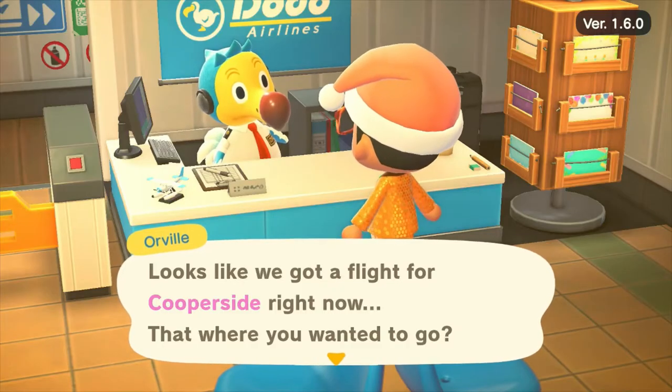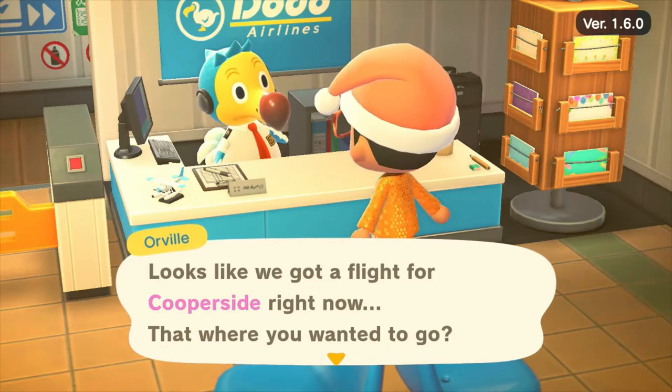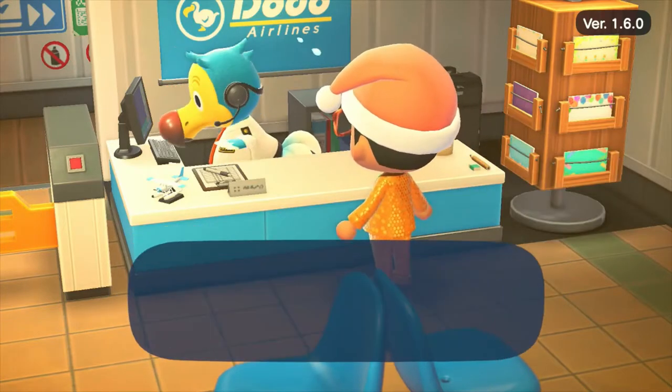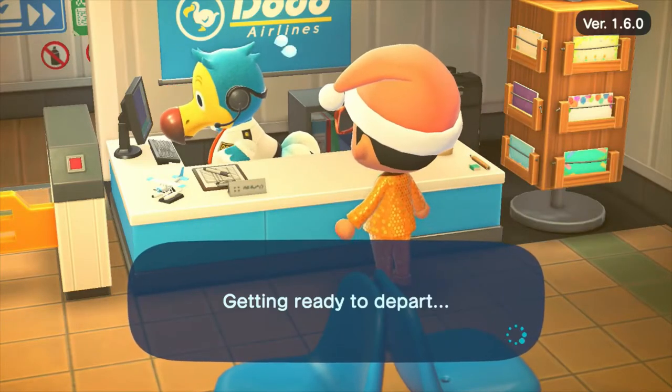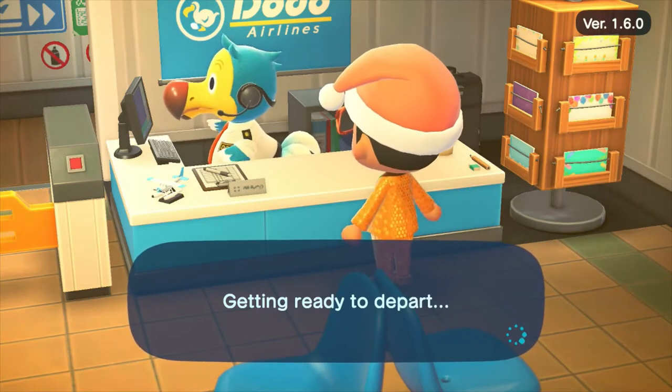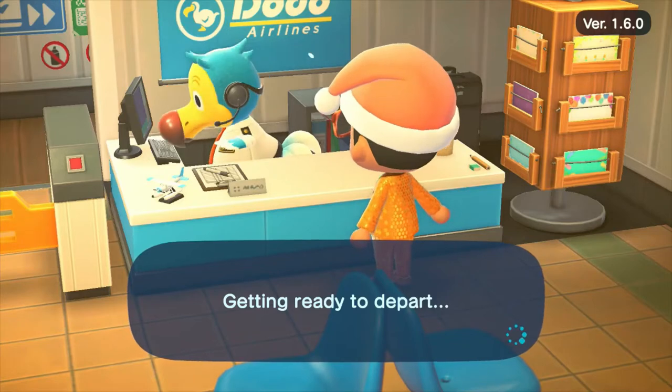Hi guys! Welcome to another video on the JB and Millie channel. So guys, today we are returning to the island of Cupaside. This is an island that's a little bit familiar to us, we've toured before. However, we have been told that this beautiful homely seaside town has been renovated for Christmas.